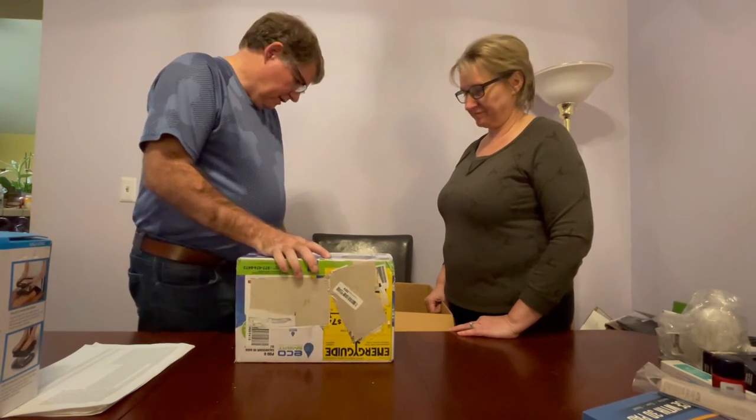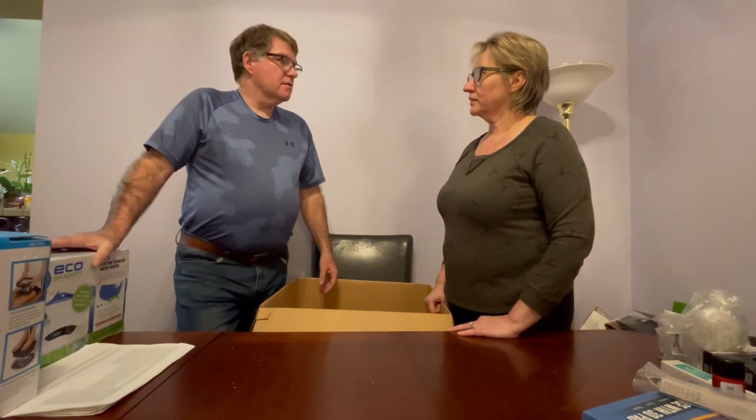So that was box number one — fairly quick, a lot of big stuff, not that many items but hopefully a lot of good fast-moving stuff. We paid about $220 to $230 for both cases, so hopefully this will cover some of that. Thanks for watching part one — hit that subscribe button, hit like, leave a comment, and come back for part two!